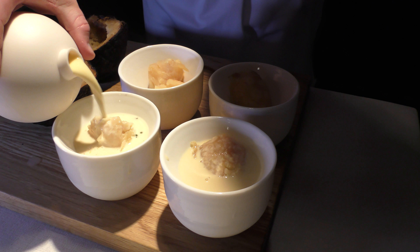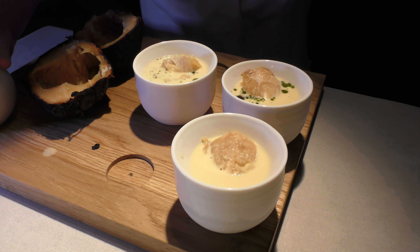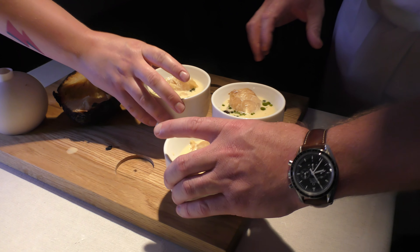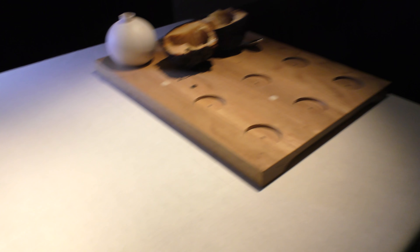From the stems we do oil, from the burnt shell we do bread, and from the leftovers we cook brouillon and season it with a Swedish aged cheese.